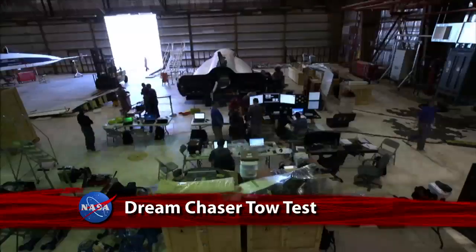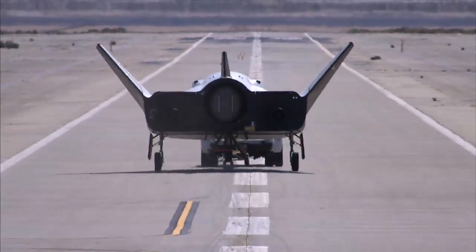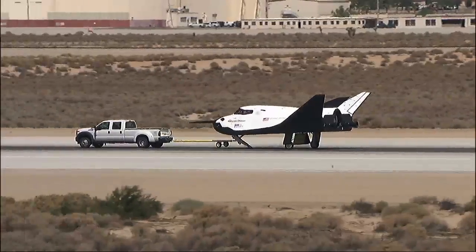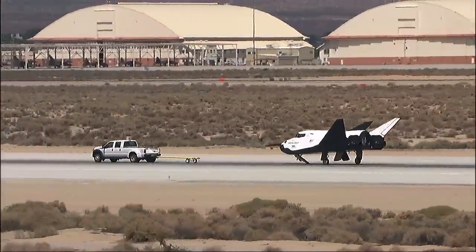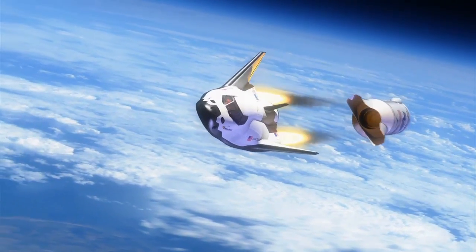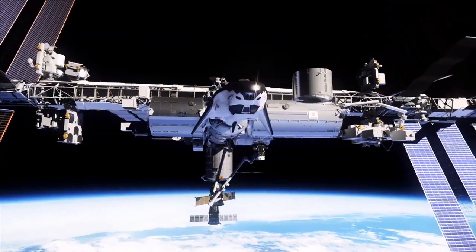Sierra Nevada Corporation's Dream Chaser flight vehicle went through a series of ground tests on the concrete runways at Dryden Flight Research Center. The evaluations, which included a 60-mile-per-hour taxi tow test, helped the company assess the performance of Dream Chaser's landing and braking systems. Sierra Nevada Corporation is currently one of three companies working with NASA's Commercial Crew Program to restore America's capability to launch astronauts to low Earth orbit from U.S. soil.